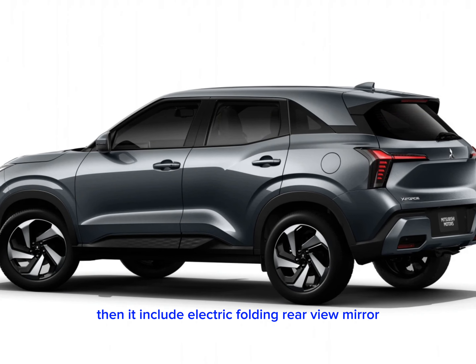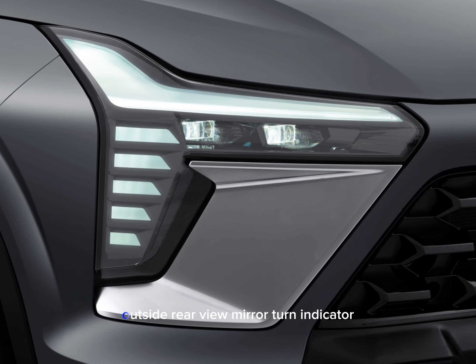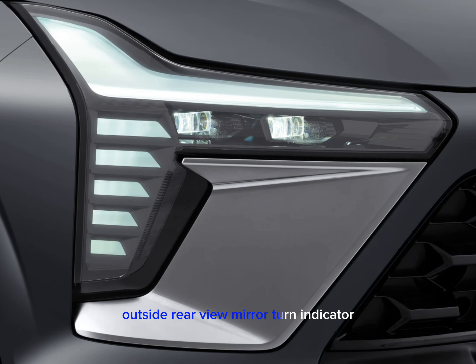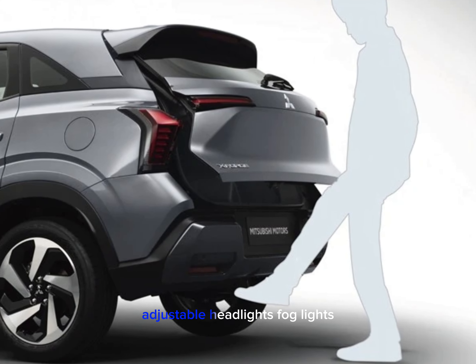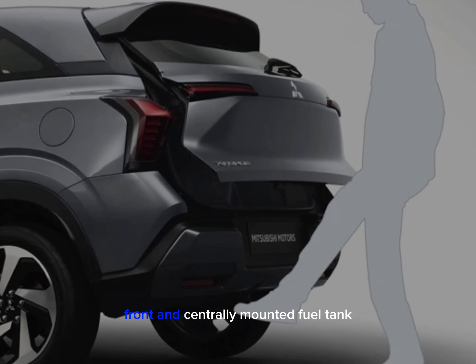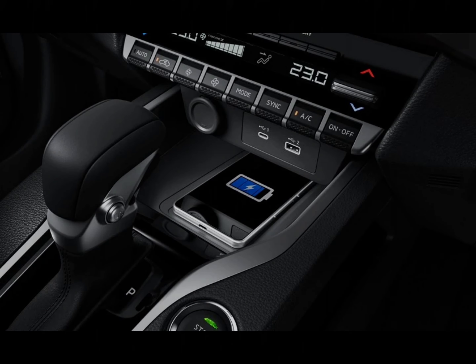Exterior features include electric folding and power adjustable exterior rear view mirrors with integrated turn indicators, a rear window wiper, adjustable headlights, front fog lights, a centrally mounted fuel tank, and an antenna.